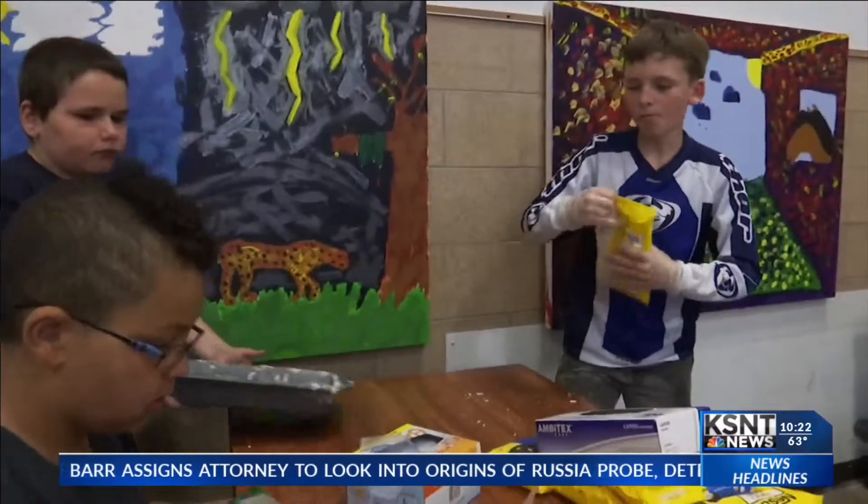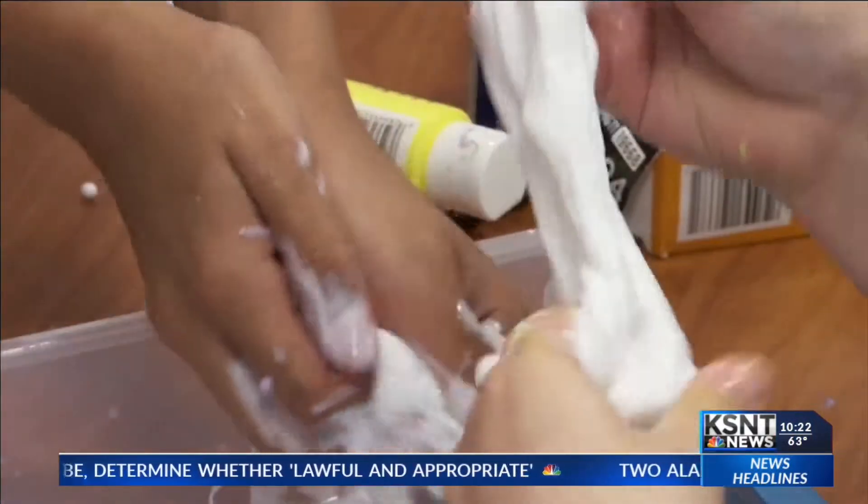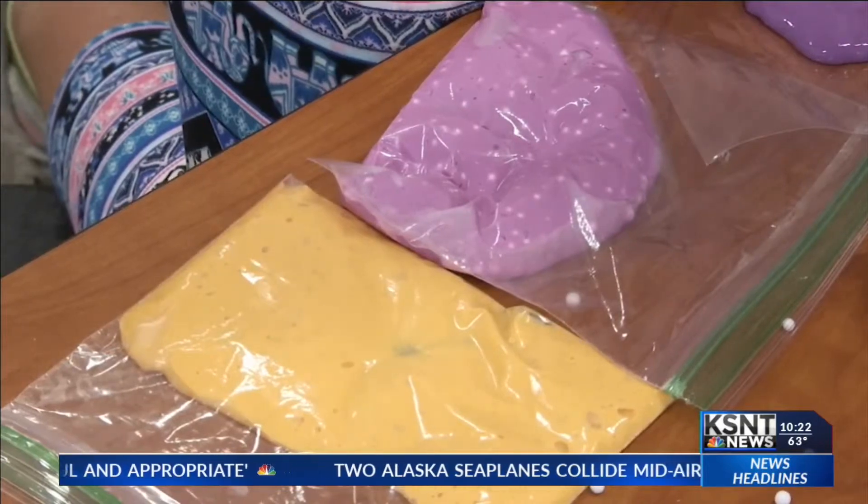They're assembling products they intend to sell to their classmates, from candy bags to clear slime, crunchy slime, colored slime, and magnetic slime.